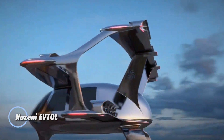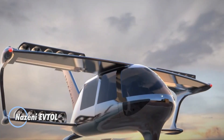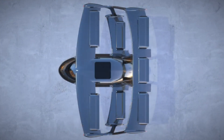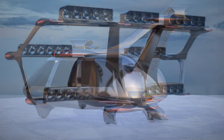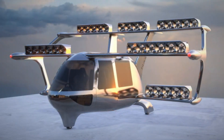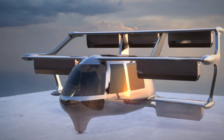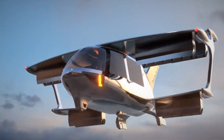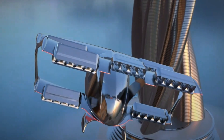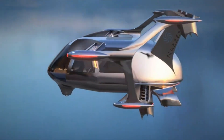The Nazini Eftel is a cutting-edge electric aircraft from Armenia, engineered for efficiency, speed, and modern versatility. This five-seat aircraft is powered by 36 electric duct fan engines, enabling it to reach impressive speeds of up to 295 kilometers per hour. With a maximum take-off weight of 1,400 kilograms, it's built to efficiently transport both passengers and cargo, carrying a payload of up to 500 kilograms over a range of 350 kilometers on a single flight.